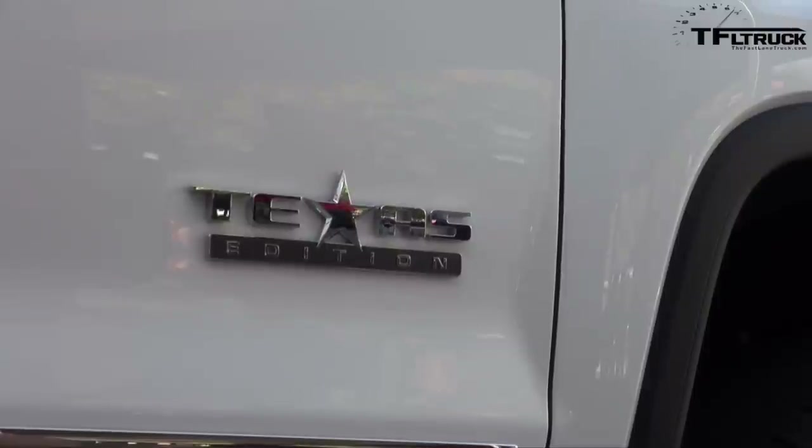Regarding the new 8-speed transmission: we introduced it last year with the 6.2. This year we're bringing it down to the 5.3 on the SLT and Denali models, so on our upper-end trucks you get that 8-speed with the 5.3 — really a nice performing transmission with smooth shifting.